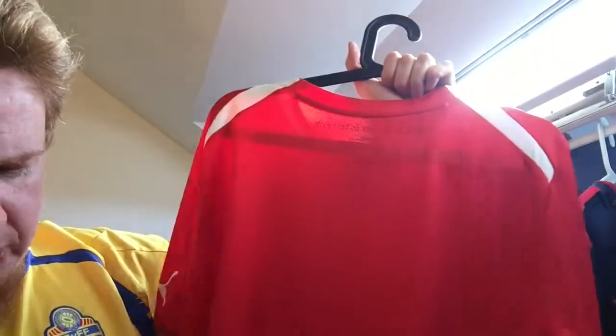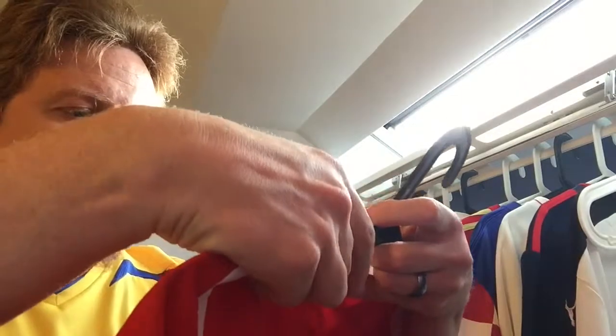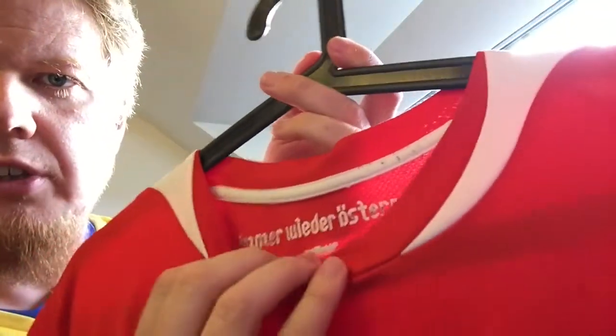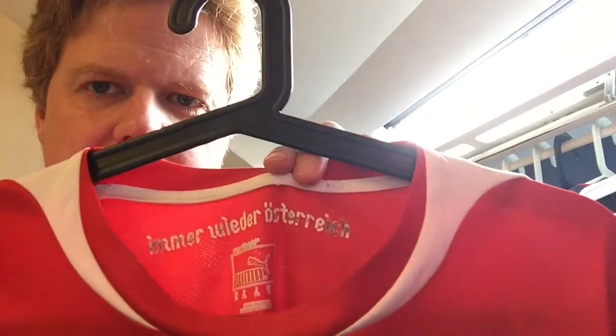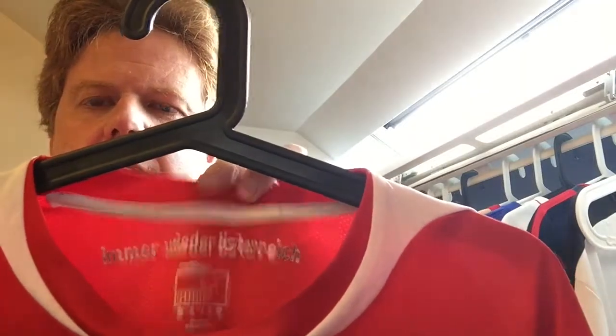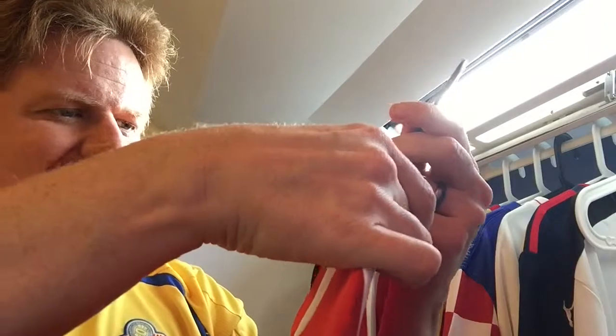There's ventilation on the back which is quite nice. It's gotten a little dirty on vacation and it says 'immer wieder Österreich' — 'Austria again and again' more or less. This was white before I went on vacation with this shirt and I'm not sure why it's so black now — maybe it needs to be washed a bit more.